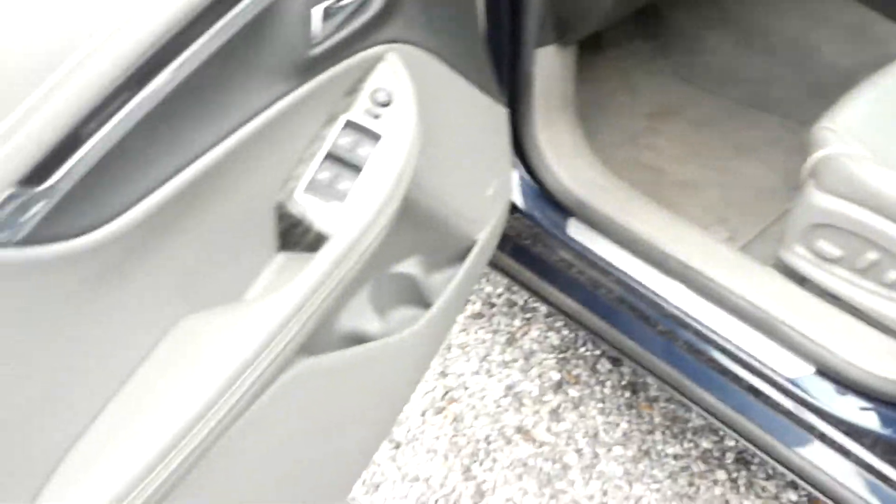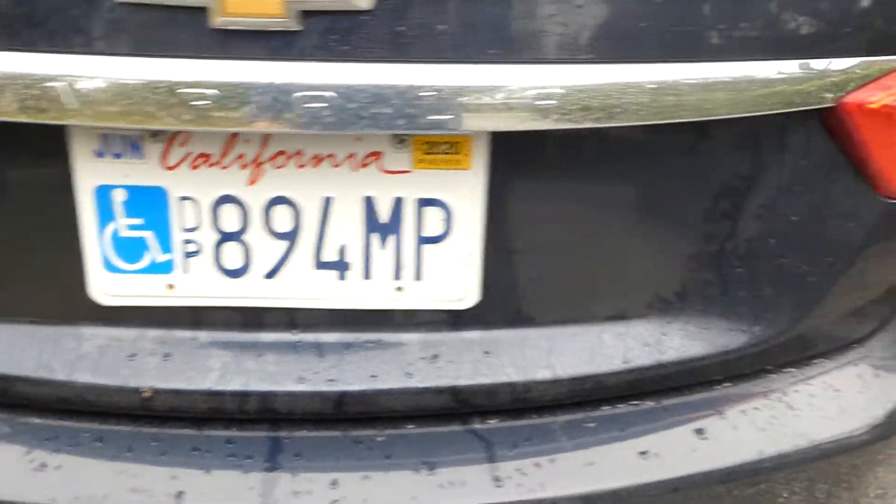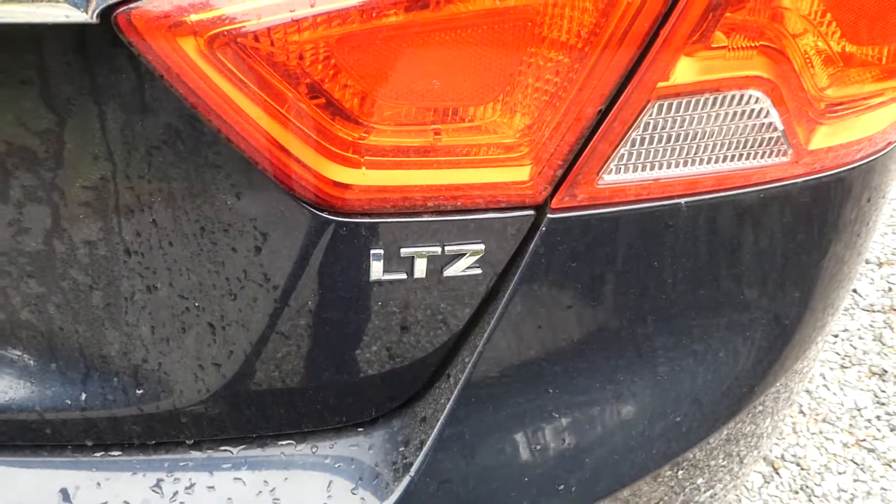Super clean inside. Leather interior. This is the V6, and we will have the registration taken care of. I think it's an LTZ, so it's got all the bells and whistles.